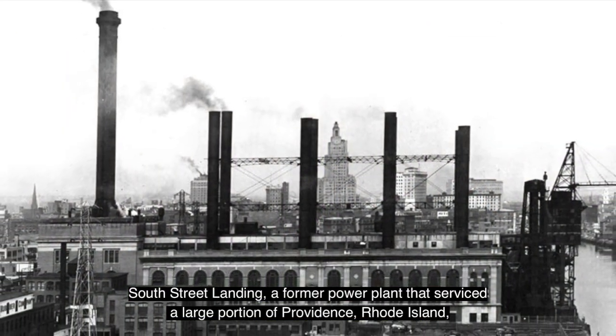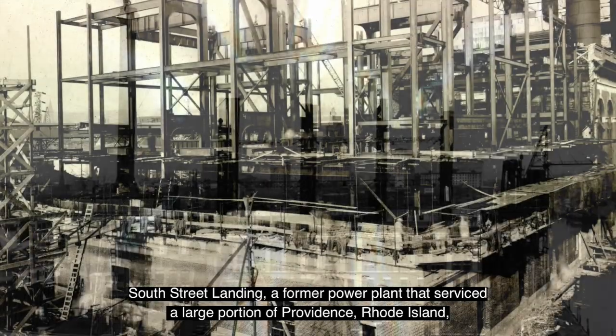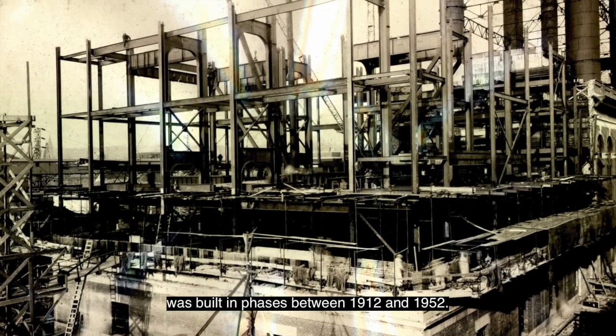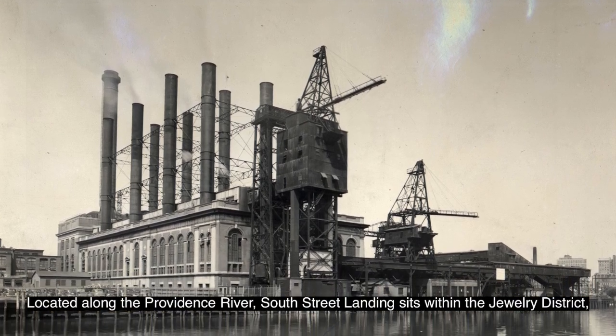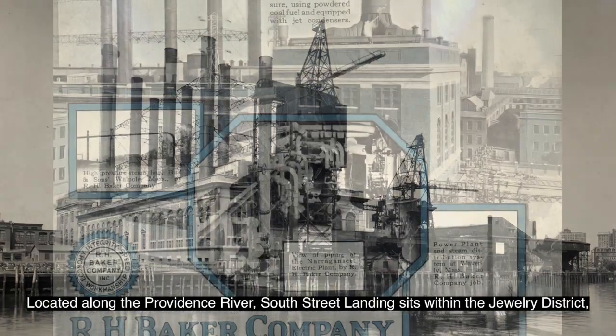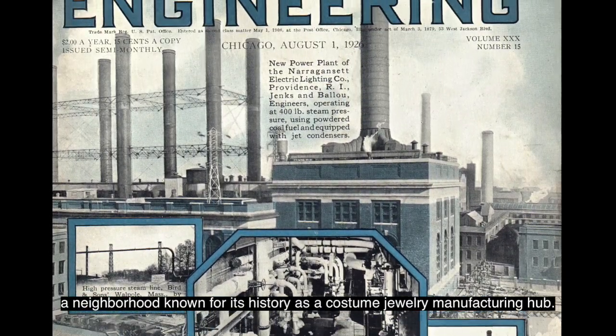South Street Landing, a former power plant that serviced a large portion of Providence, Rhode Island, was built in phases between 1912 and 1952. Located along the Providence River, South Street Landing sits within the Jewelry District, a neighborhood known for its history as a costume jewelry manufacturing hub.